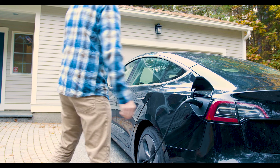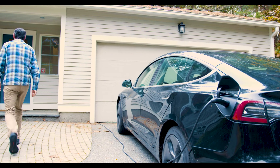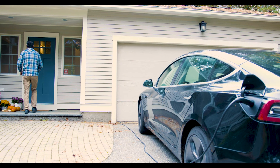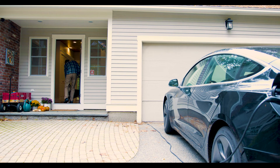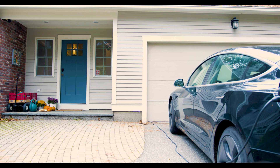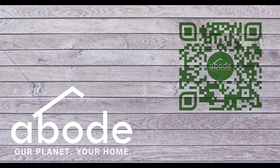With a solid understanding of a home's heating and cooling requirements and design options, heat pumps can provide efficient, clean heating and cooling year-round, improving indoor air quality and reducing your home's carbon impact. Contact Abode Today to start exploring heat pump solutions for your home.